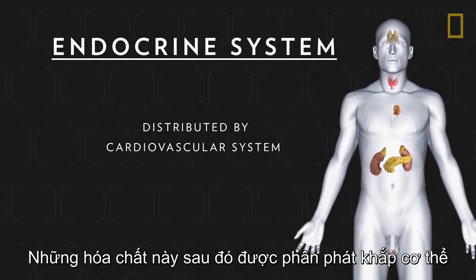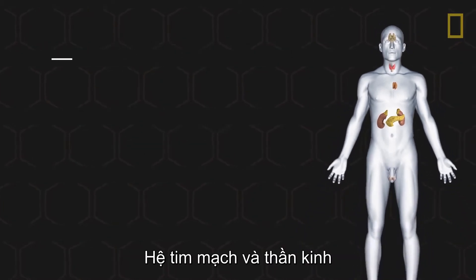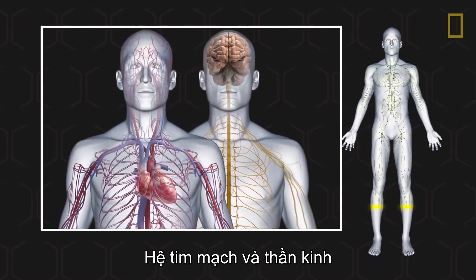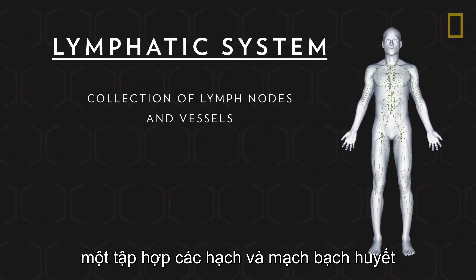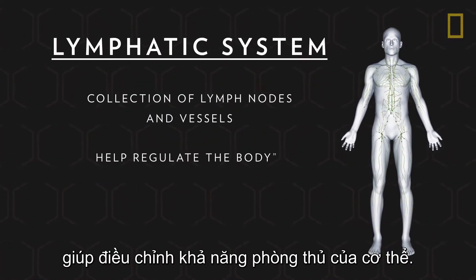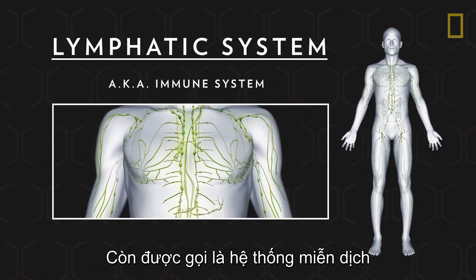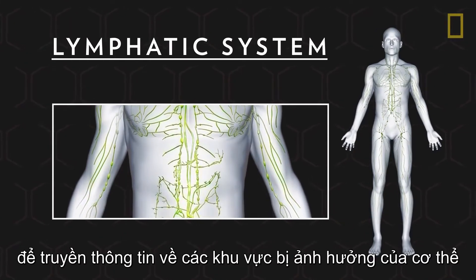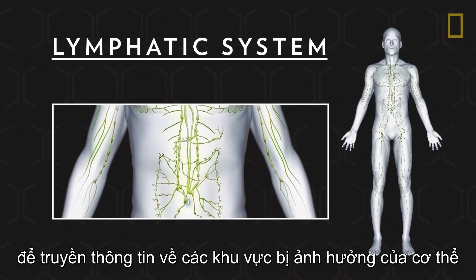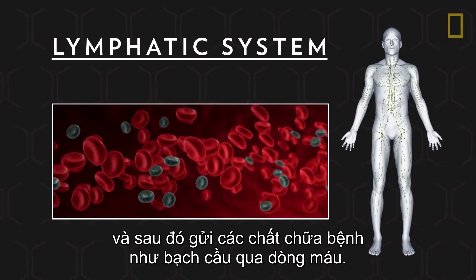These chemicals are then distributed throughout the body by way of the cardiovascular system. The cardiovascular and nervous systems are also utilized by the lymphatic system, a collection of lymph nodes and vessels that help regulate the body's defenses. Also called the immune system, the lymphatic system uses neural pathways to transmit information about affected areas of the body and then sends out healing agents like white blood cells via the bloodstream.